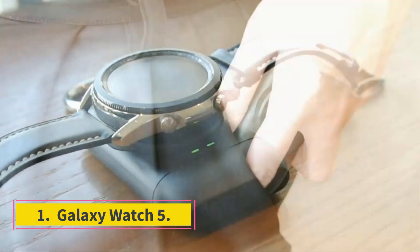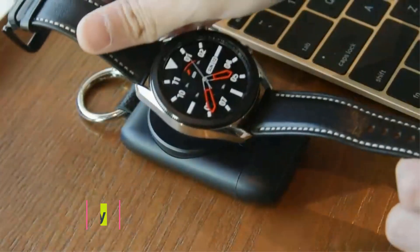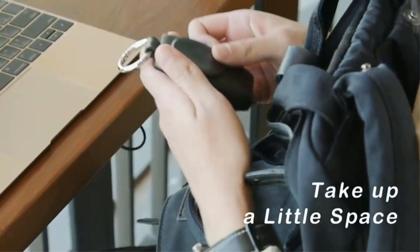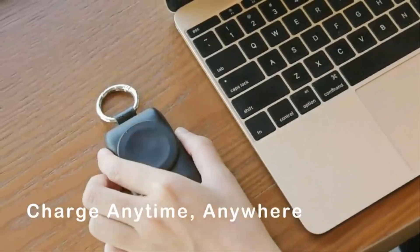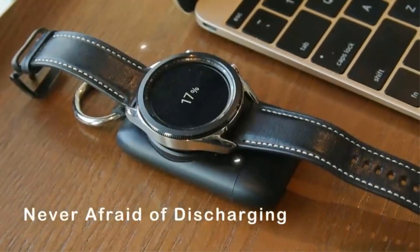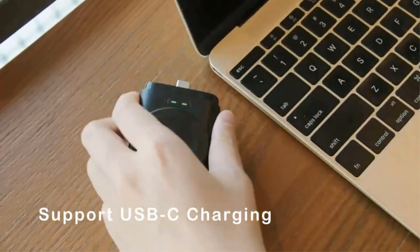Number 1: Galaxy Watch 5. The Galaxy Watch is one of the most direct competitors to the Apple Watch. That's partly because it is one of the few watches that offer an eSIM for cellular connectivity. The eSIM and built-in mic and speakers mean you can take calls and receive and respond to text messages via the watch, without needing your phone on you all the time.